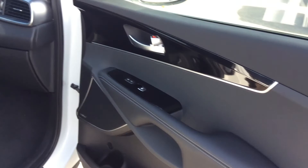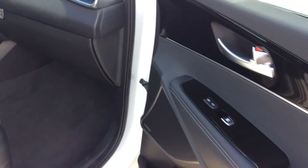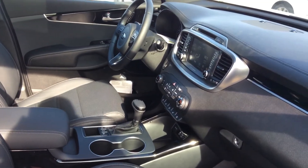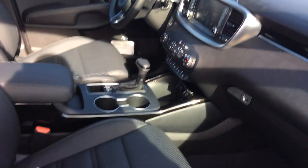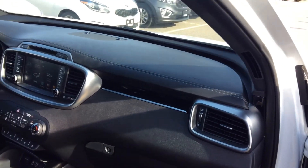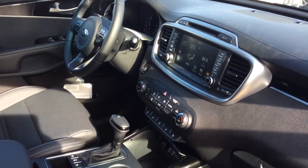If you have a look at the interior, it's absolutely gorgeous — wood trim going throughout the entire vehicle. You can really see the quality that Kia has done on this vehicle; they really did not cut any corners, they went all out. You have premium leather throughout the inside of this vehicle.